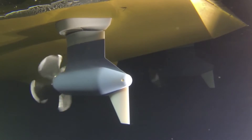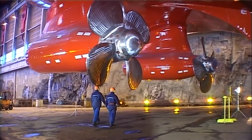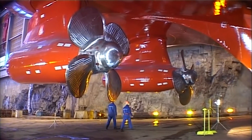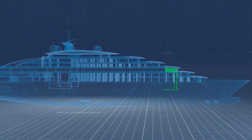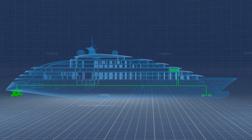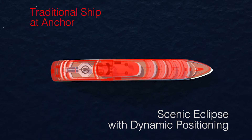Azipods are also friendly to the wider environment, being up to 12% more fuel efficient than standard systems and also allow slightly increased speed for installed power output. Working in conjunction with our state-of-the-art GPS dynamic positioning, they keep the ship stationary without the use of anchors.